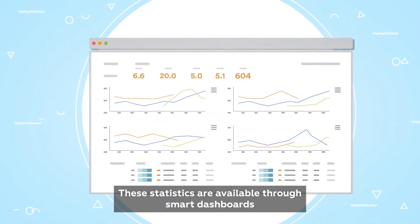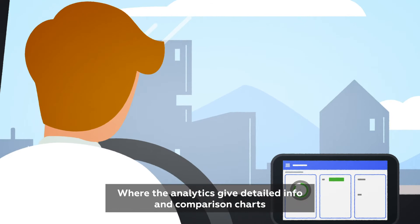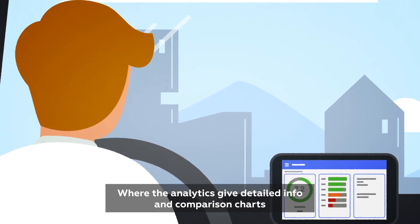These statistics are available through smart dashboards, where the analytics give detailed info and comparison charts.